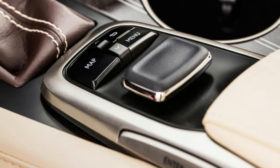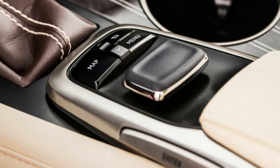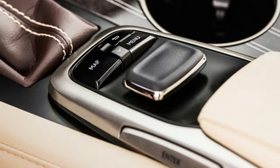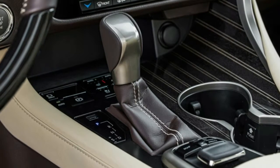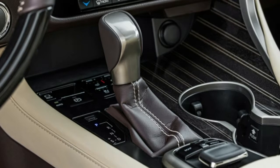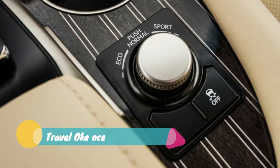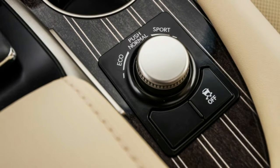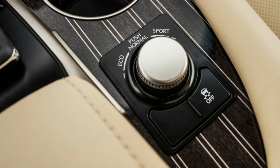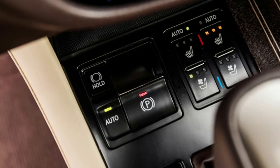In fact, it can be difficult to tell the L apart from a non-L unless the two are parked together in profile. If anything, the extra 4.4 inches of length might actually improve the RX's proportions from certain angles. Of course, quite a few people find the current RX to be hideous, so finding comments below that include the words lipstick and pig would not be surprising.